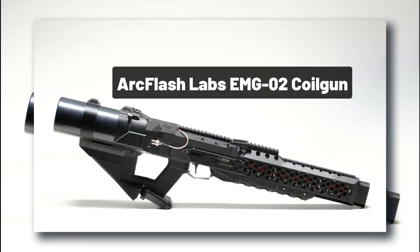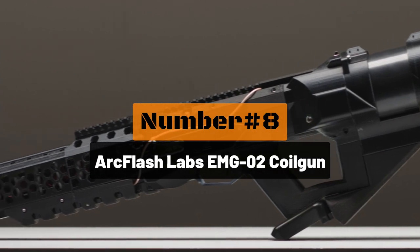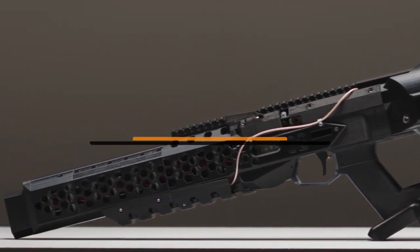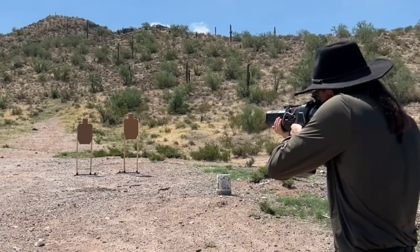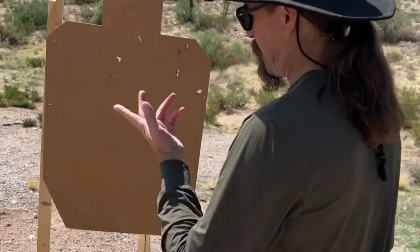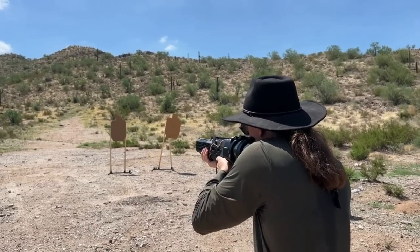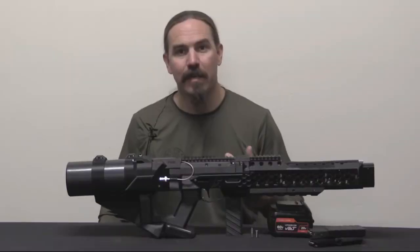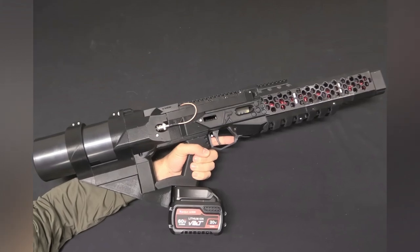Number 8: the Arc Flash Labs EMG-02 Coil Gun. This high-tech coil gun can fire faster than you can press the like and subscribe button — why don't you hit it right now and make sure you don't miss a single upload about the latest in cool and futuristic technology. The Arc Flash Labs EMG-02 Coil Gun is exactly what the name implies: a coil gun.